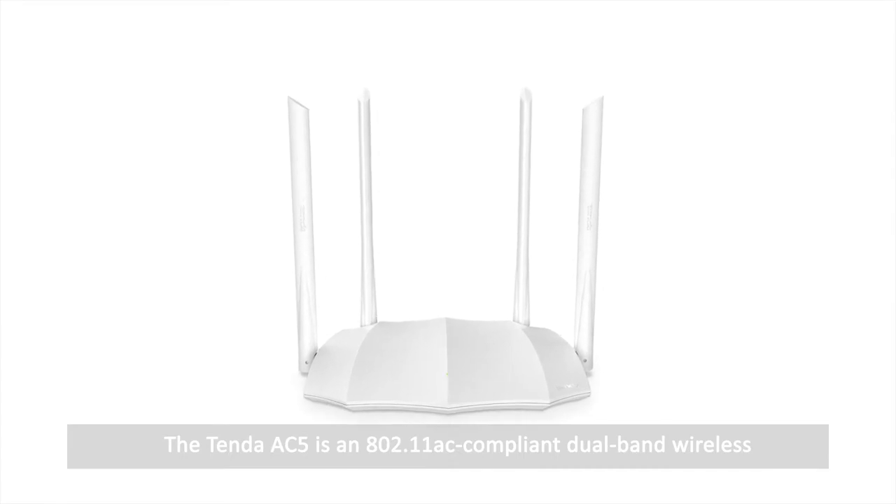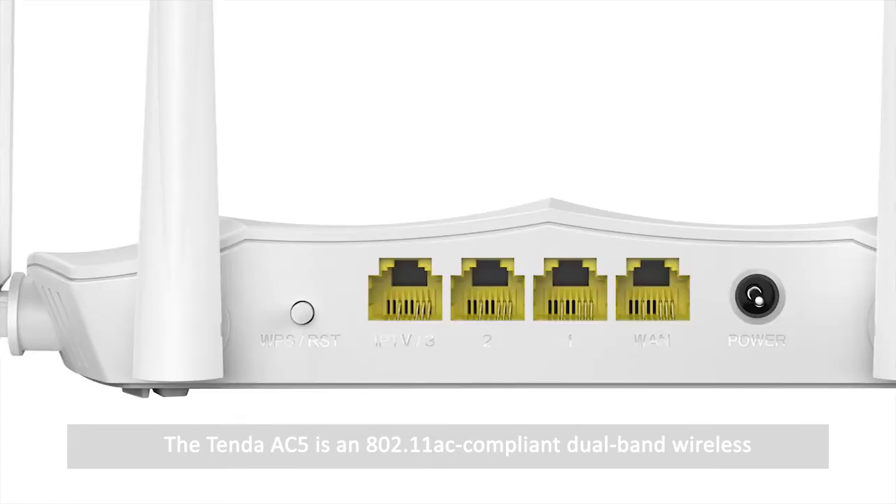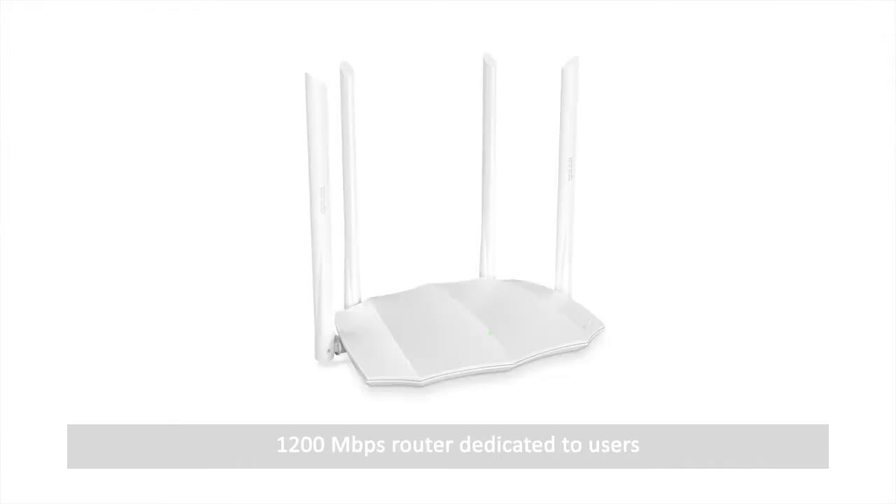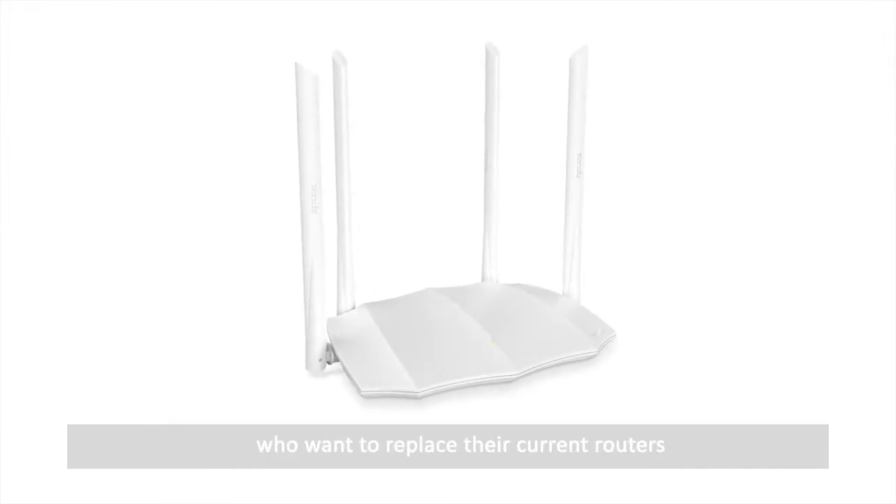The Tender AC5 is an 802.11ac compliant dual band wireless 1200 Mbps router dedicated to users who want to replace their current routers.